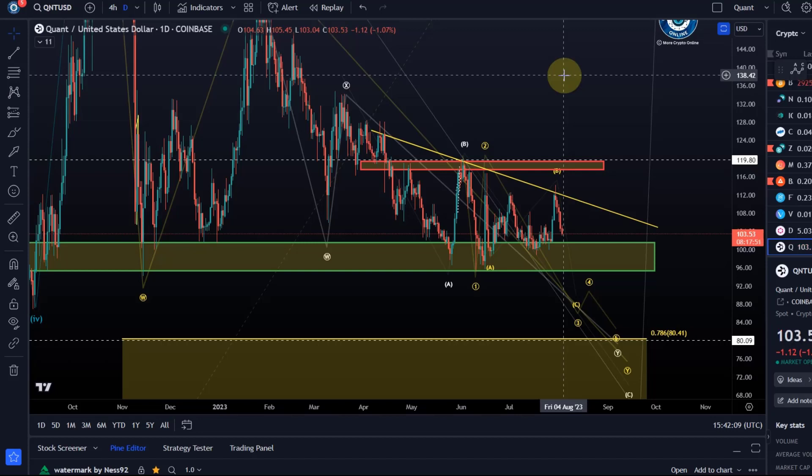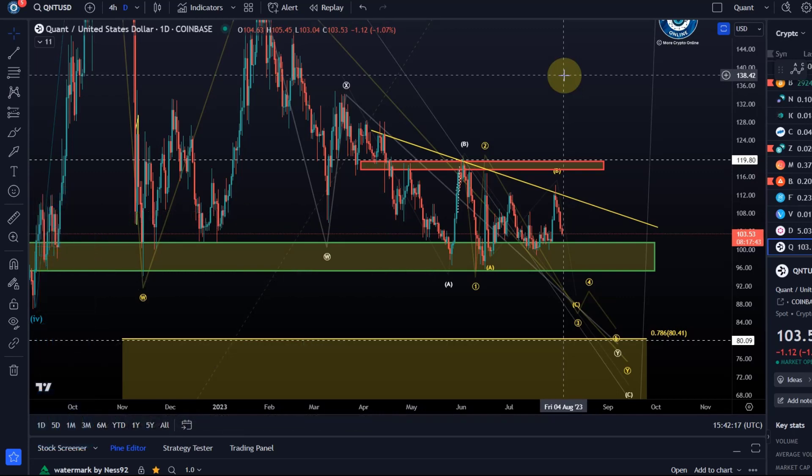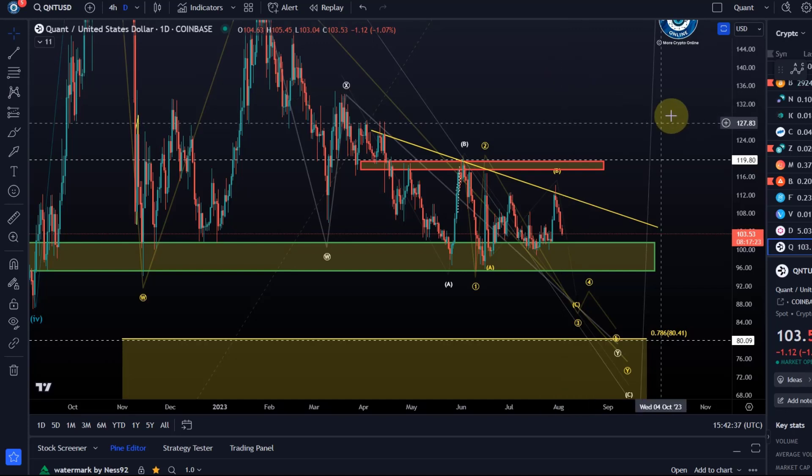Hello and welcome to another update video about QNT. Bitcoin is fairly neutral today, a little bit of upside in a corrective rally, but it seems like QNT is anticipating the next Bitcoin drop and it's already coming down before Bitcoin is starting to sell off. We will see. Bitcoin's chart should be taken on its own, and QNT's chart as well, but what I highlighted in the last video seems to be playing out further.